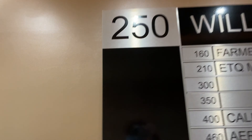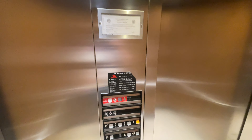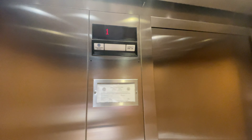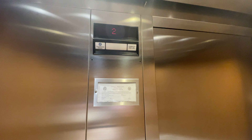These are the elevators at 250 South Craycroft Road in Tucson, Arizona. These are ThyssenKrupp and Pulse Elevators.